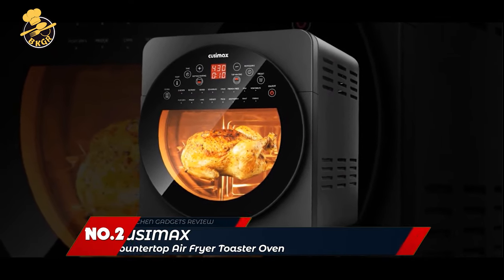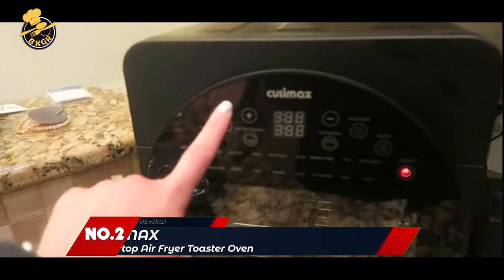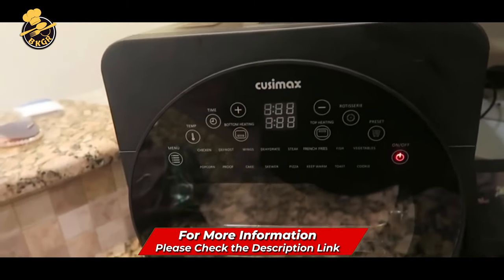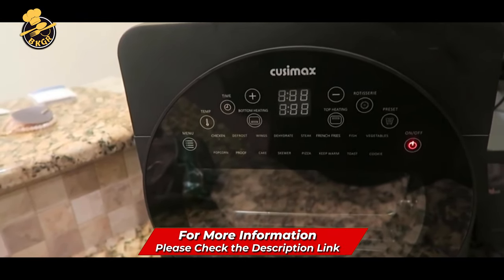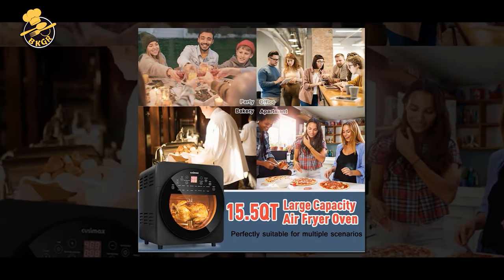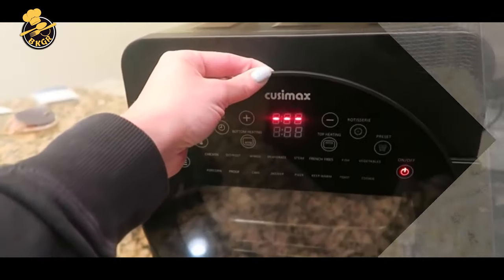Number 2: Cusamax Countertop Air Fryer Toaster Oven. The Cusamax Air Fryer Oven is an electric kitchen appliance you can count on when you want to enjoy your favorite fried foods more healthily. This multifunction oven can prepare fries, pizza, toast, and many other foods while keeping them crispy and crunchy on the outside, tender on the inside, and loaded with natural flavors.